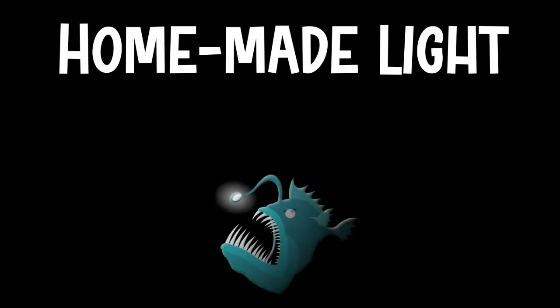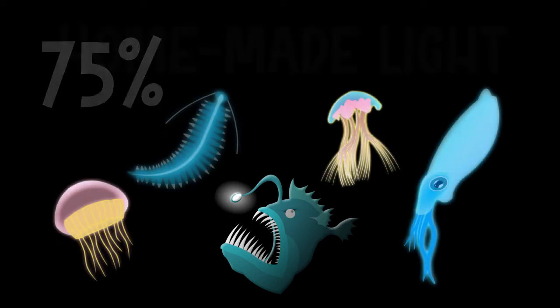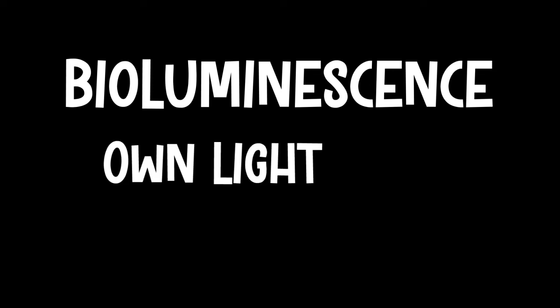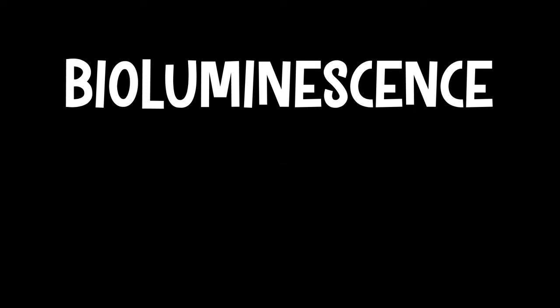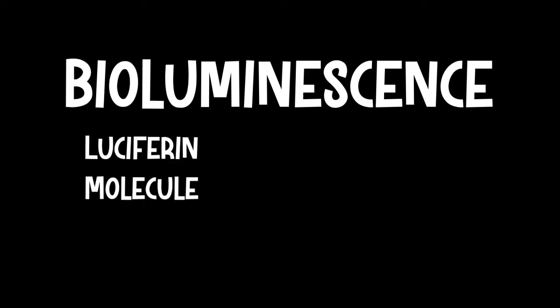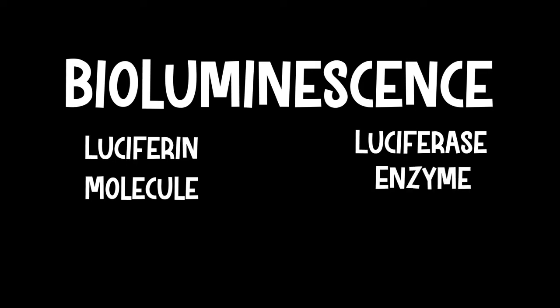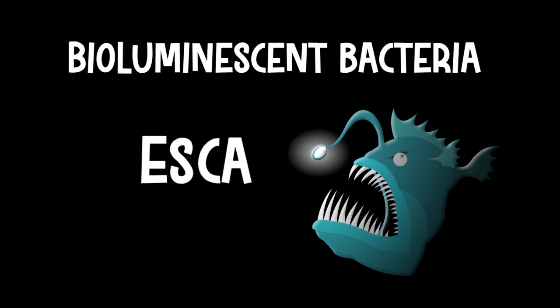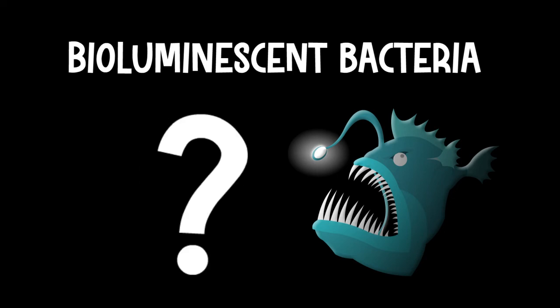Homemade light. The deep-sea anglerfish lives in parts of the ocean where little to no light can reach. There's a variety of other creatures that live here also, and about 75% of these animals create their own light through bioluminescence. Bioluminescence is the ability for a living creature to create its own light using a chemical reaction in its body. In most cases, this takes place when luciferin, a light-emitting molecule, reacts with luciferase, an enzyme. But the anglerfish is different — it doesn't create its own chemical reaction. Instead, it relies on bioluminescent bacteria living in its esca to produce the light. There's a lot of mystery around these unique bacteria, like how the anglerfish gets them to turn the light on and off, and where these bacteria even come from.